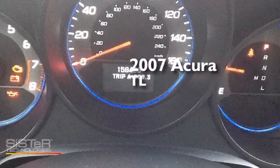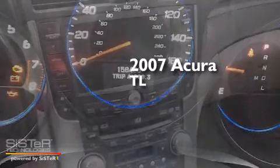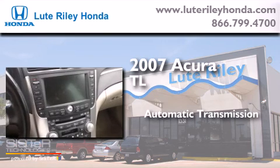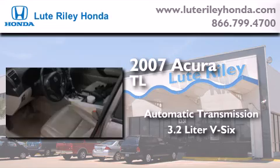This is a 2007 Acura TL. This car has an automatic transmission and a 3.2-liter V6.